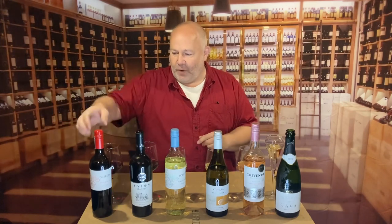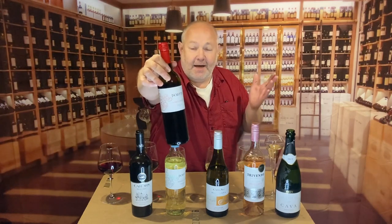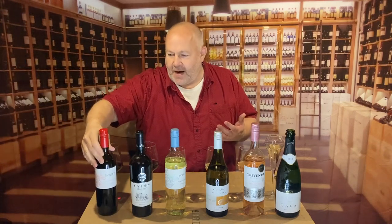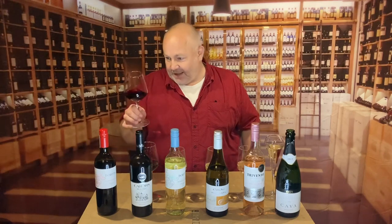We're going to start off with the first of two Isoletta wines. This is the Isoletta Nero d'Avola from Sicily — one of Italy's really dynamic grape and wine producing areas. It's £5.50. Nero d'Avola is probably one of the signature grapes of Sicily.